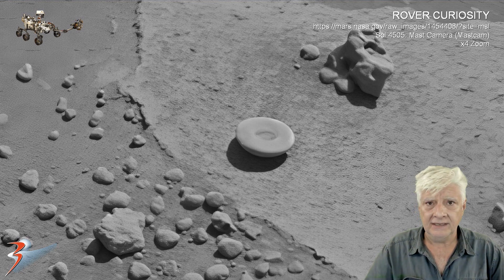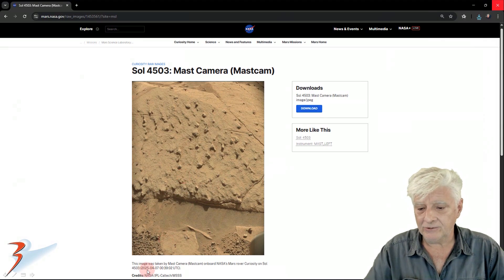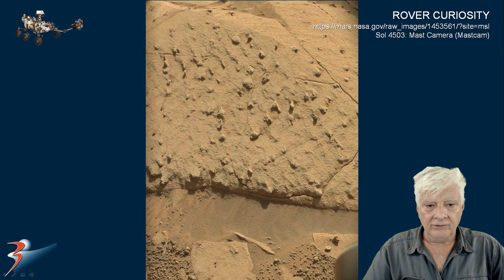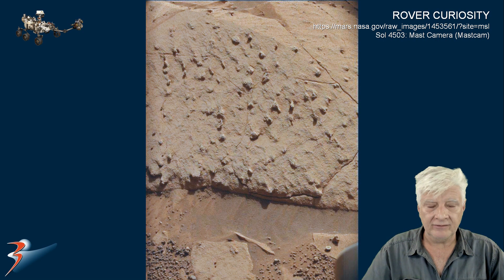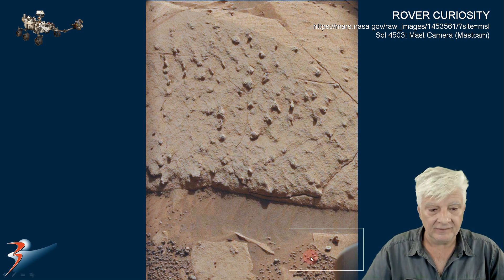Also photographed in this region of Mars by the rover Curiosity. And then finally the color photograph taken on the 7th of April 2025, also by the Mastcam. Here is the original photograph downloaded from the NASA site, and we will be looking at the object located to the bottom right. Here I have removed the red filter, and we will be zooming in on that object over there to the bottom right.